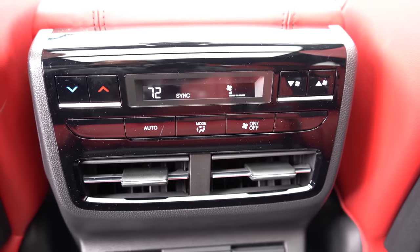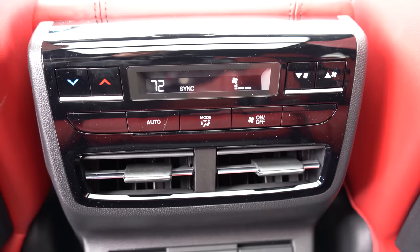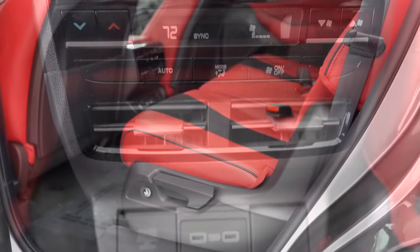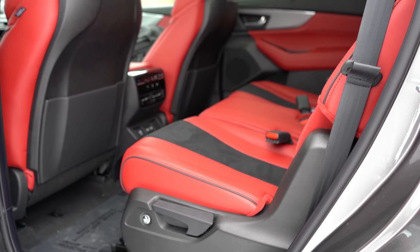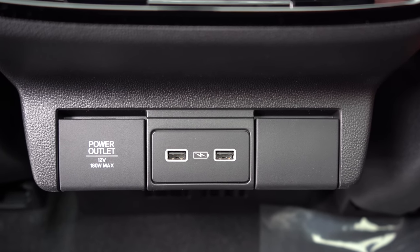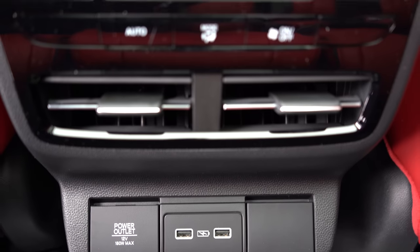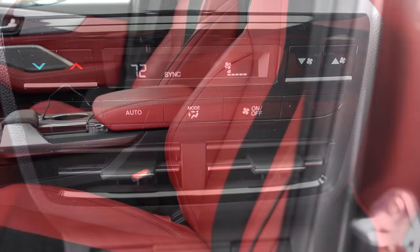Tri-zone climate control comes standard on every trim level, so rear passengers can set their own temperatures. The Advanced Package adds heated second-row seats, a 12-volt power outlet, and two USB charging ports for rear passengers to charge tablets. The second row is definitely where you want to be in the MDX.